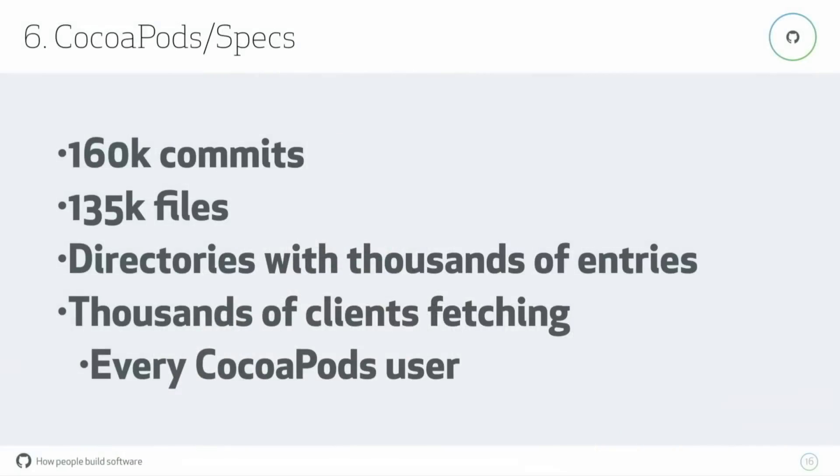You might have heard of CocoaPods specs. They managed to hit a few different limits all at the same time that made hosting them really hard. CocoaPods is a package manager for Objective-C and Swift, and this repository is its manifest — how it knows what packages exist. It has a lot of files, a lot of commits. They push about a thousand commits per week automatically. Until very recently, they had very large directories — all of their packages listed alongside each other, maybe 80,000 directories next to each other. On our servers we still have to read those huge trees.